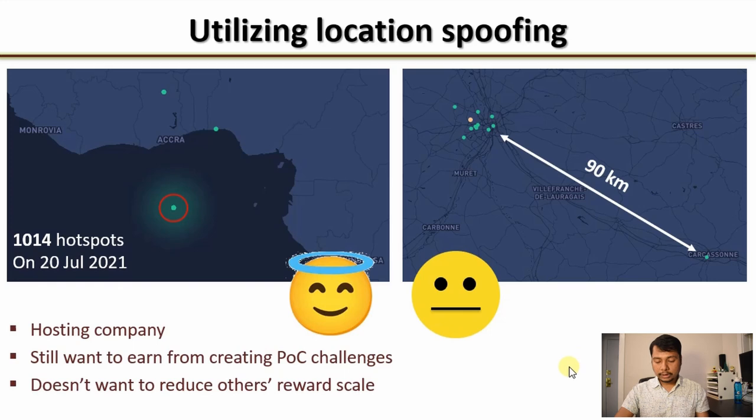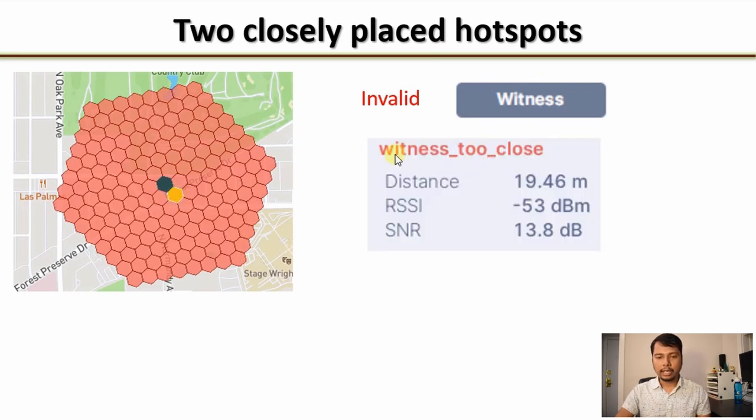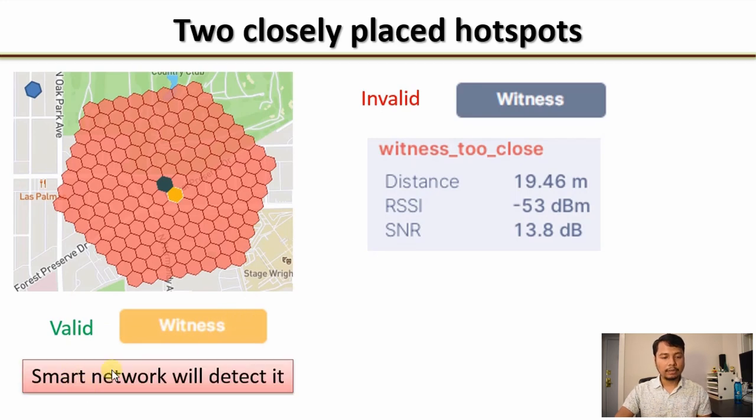Let's now move to a more serious case. Consider two very closely placed hotspots. You might already know that in this case you are going to get an invalid witness from the other hotspot. If you check the transaction, you will find it says 'witness too close.' So you might think: what if I assert the location outside this red zone — say, here — so that the locations are now more than 300 meters apart and the witnesses should become valid? But actually, this is not going to work. The network is smart enough and will detect that you have performed location spoofing, or at least one of the hotspots has performed location spoofing.